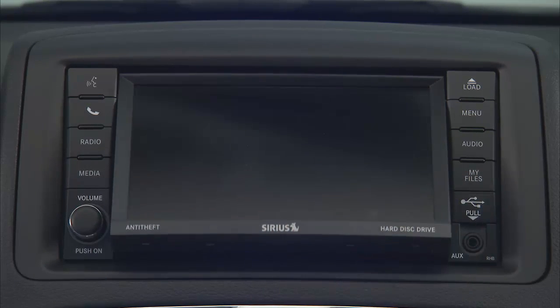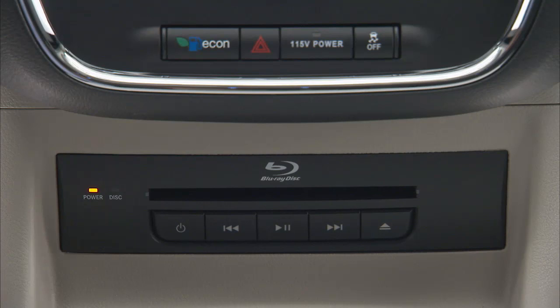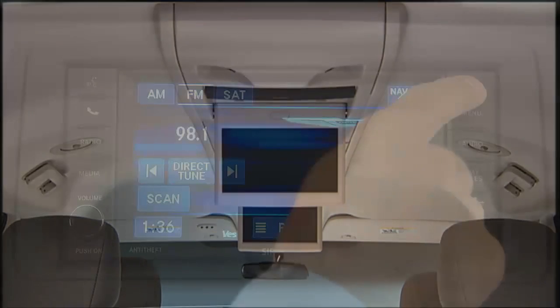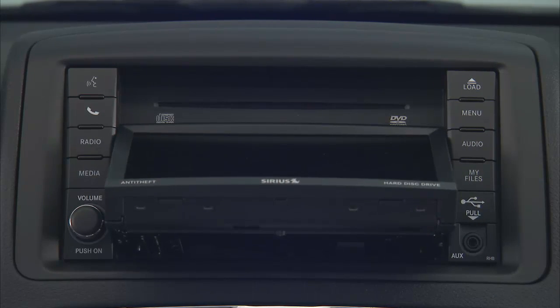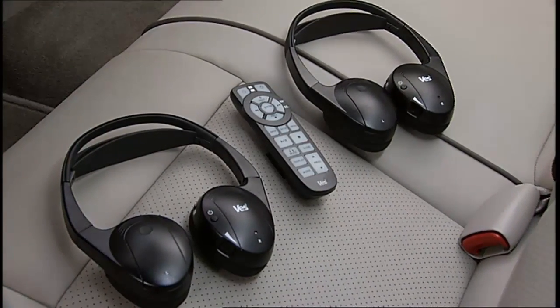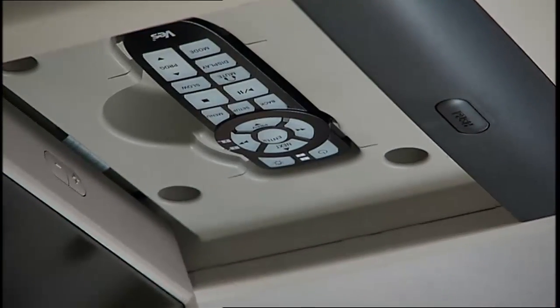Your vehicle may be equipped with either a standard DVD player or a Blu-ray disc player. If equipped with a Blu-ray disc player, the icon will be present on the player. It's available with one or two video screens, an additional single-disc DVD player with the two-screen system, a two-channel remote control, two sets of headphones, and integrated remote control storage in either screen location.